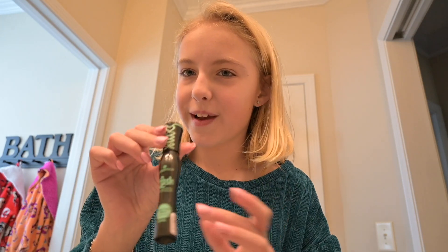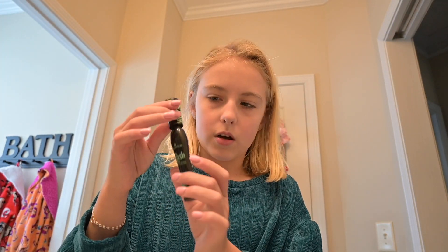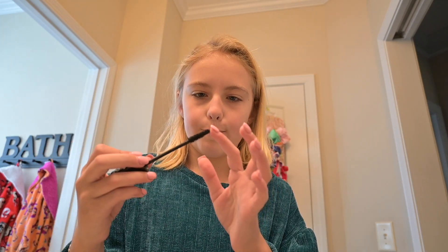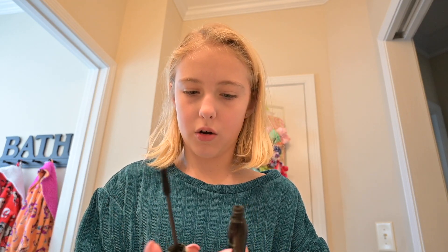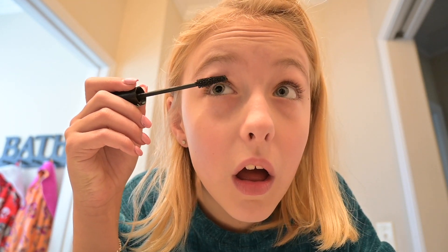Next we're gonna do my makeup. I usually don't put on much makeup but I'm gonna put on my favorite product — I got it from Ulta, I think I've already said that in my last video. Oh, that's a big chunk! Oh geez, it's getting all over my hair. Okay, I'm gonna look in the mirror a little like I did in the last video.